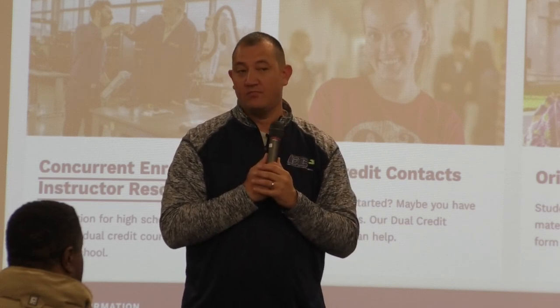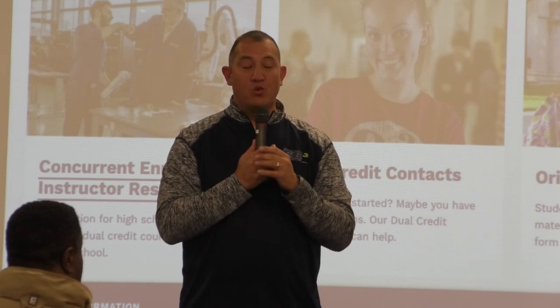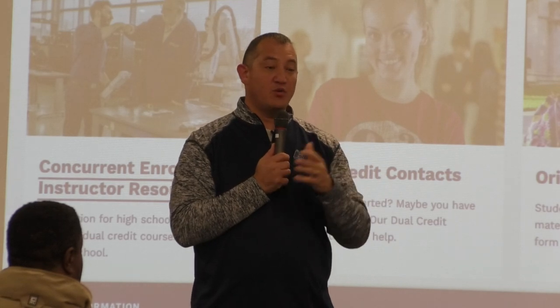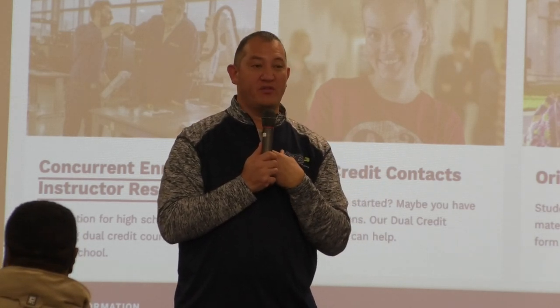Question: can they do the ACT and FYE classes? You would have to already be enrolled in FYE before you got your scores back, so you'd have to request to be put in FYE while waiting on those scores.